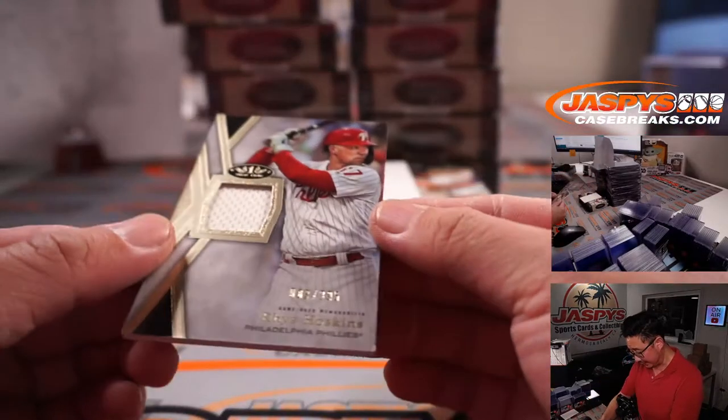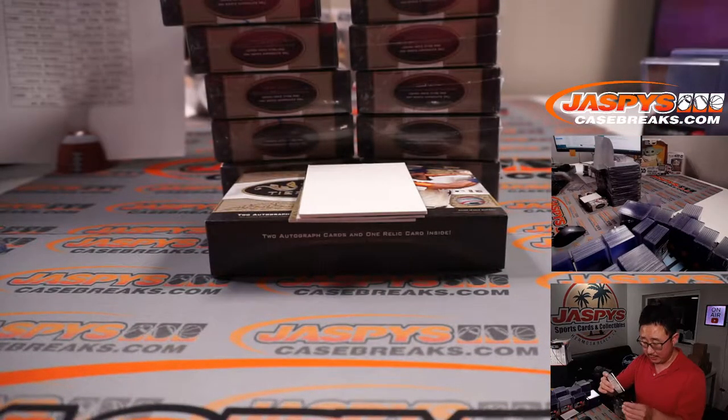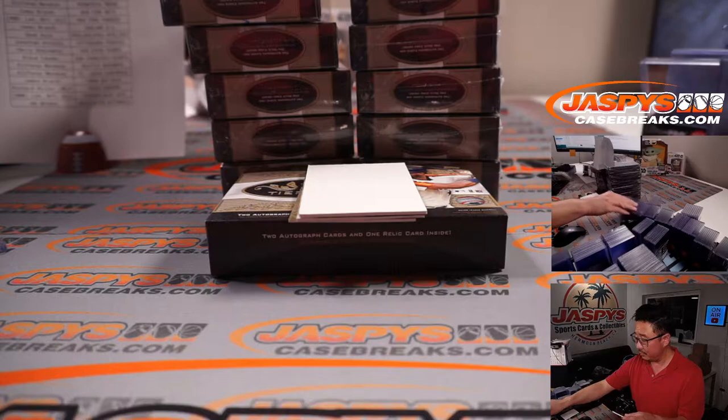And then there's Rhys Hoskins, 83 out of 395. Phillies — that's for Sean Gola with the Fightin' Phils.